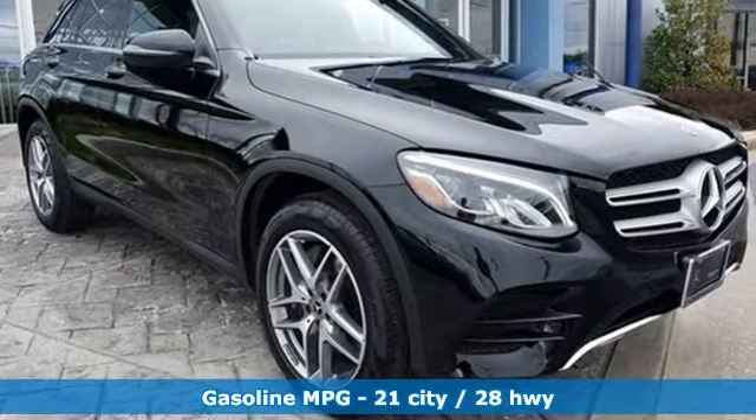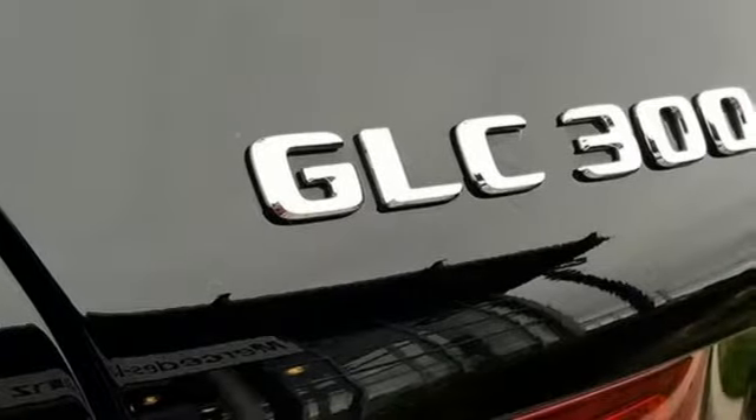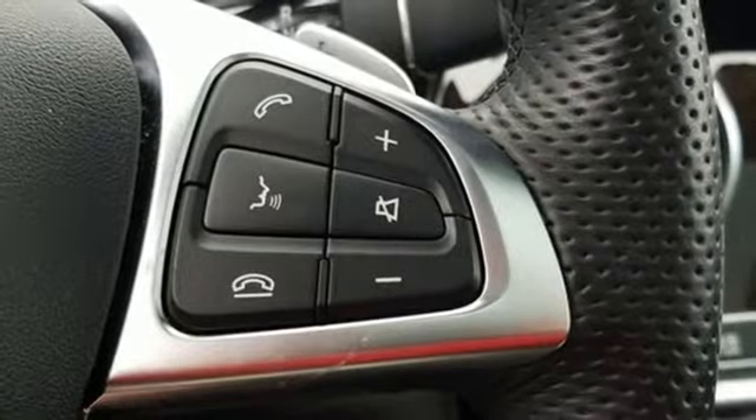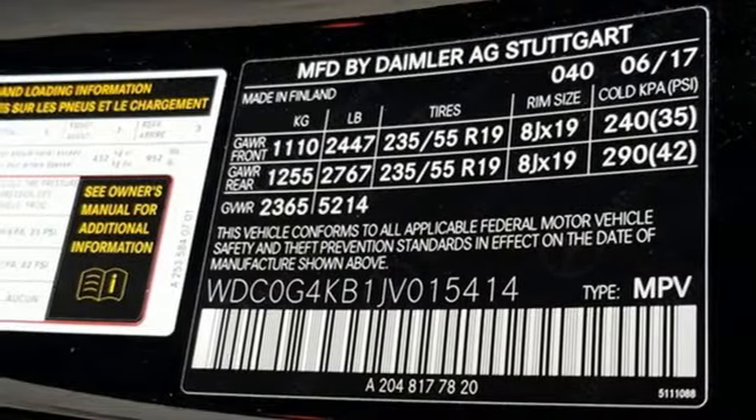It's well equipped with the features you need: turbo inline four-cylinder engine, 4MATIC four-wheel drive with traction control, Bluetooth wireless audio streaming, power heated mirrors, driver memory seats.